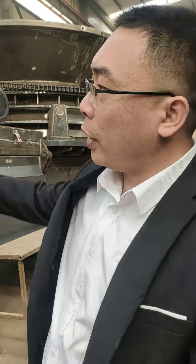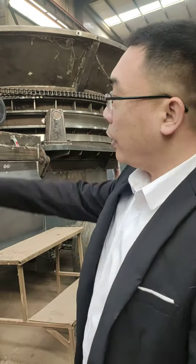This machine is 250 kilowatts motor, the capacity can be 20 to 25 kph. This is the complete machine, I show you to look around.